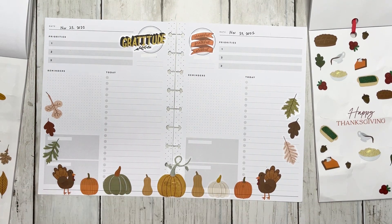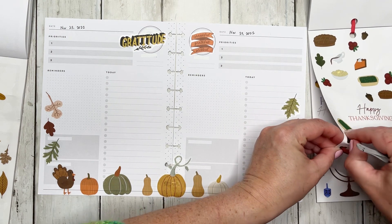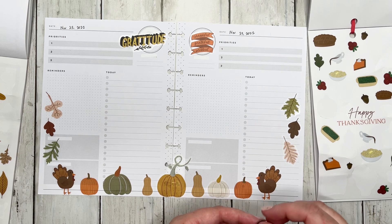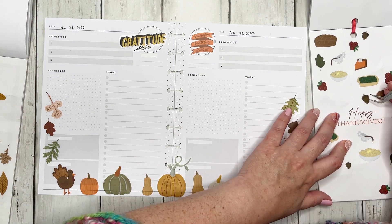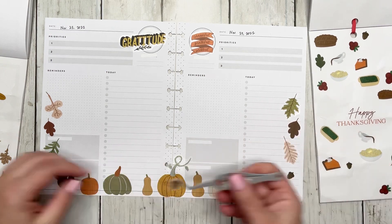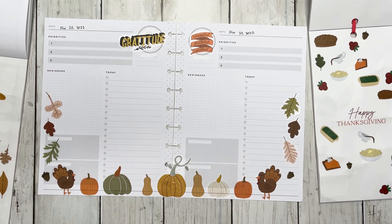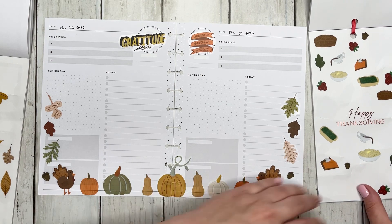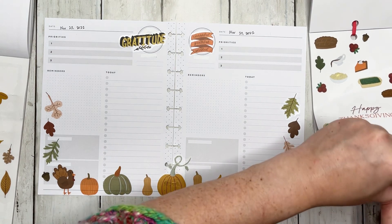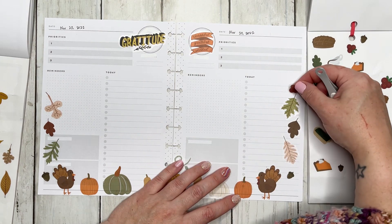I kind of want to pair these little acorns — we're going to do an acorn down here and an acorn on the other side. This is turning out super cute so far, I am really enjoying it.